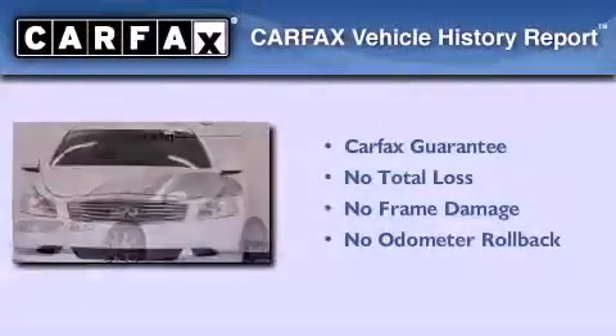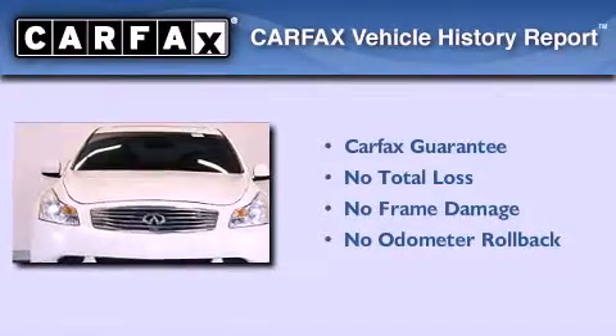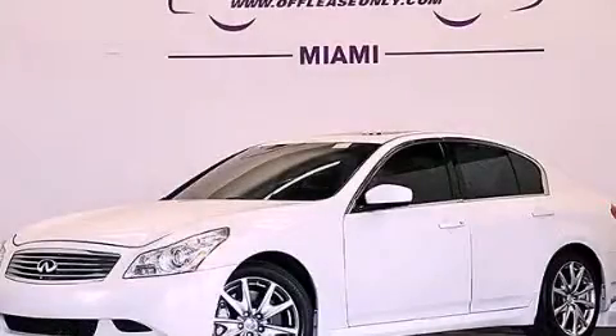Not to mention that this Infiniti qualifies for the Carfax buy-back guarantee. This vehicle is sure to sell fast. Call and arrange your test drive today.